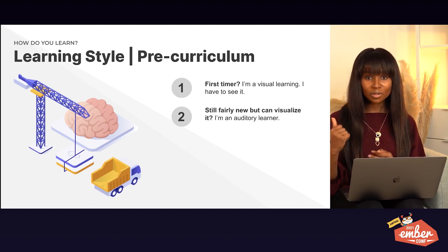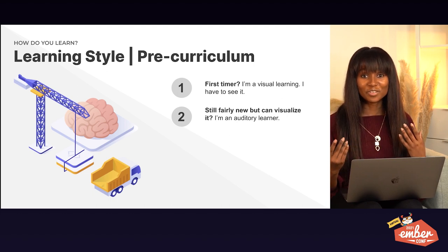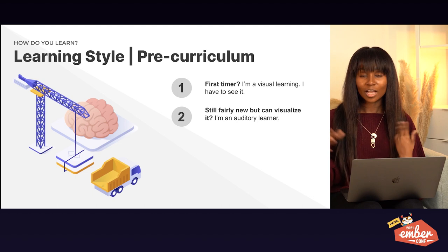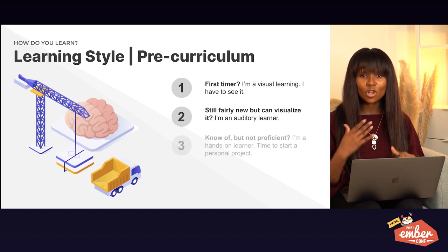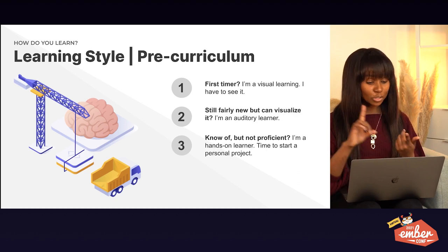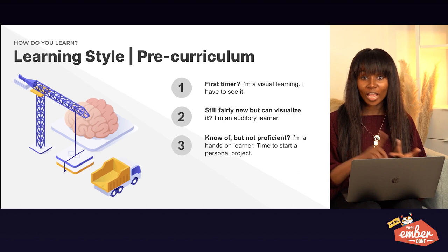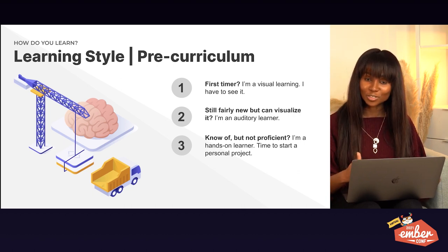As time goes on and I become more familiar, I'm more of an auditory learner. I can turn on an audiobook, a podcast, or a screen reader to listen to a blog post — because now I can visualize what they're talking about without needing to see it. And when I've noted the subject but I'm not yet proficient, I become a hands-on learner. I need tutorials, I need to actually write code, I need to study, pair with others, and rubber duck — all the hands-on training I can get.